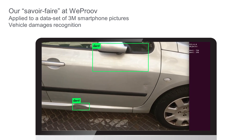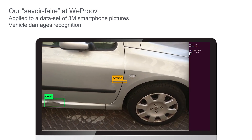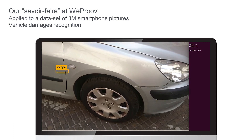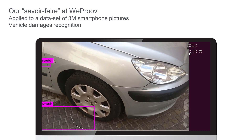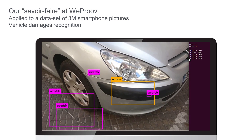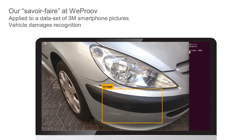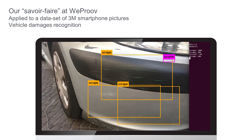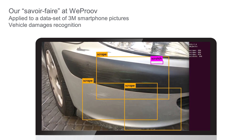And we can do that because we have more than four million pictures already taken by our users over four years. And every time a picture is taken with WeProof, our users are labeling the pictures saying where the damage is. So we have the best data lake in the world to create a strong AI to find out all the damages.